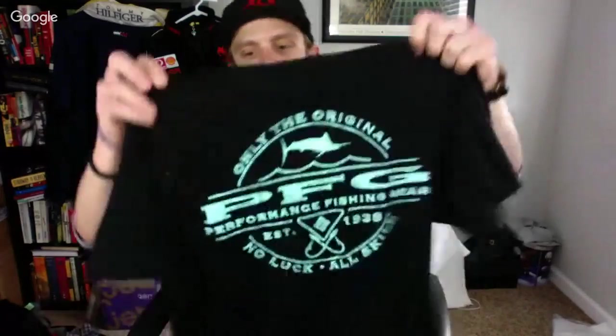Here's a Columbia PFG — Performance Fishing Gear — t-shirt with a big spell-out, good size too. The smaller sizes for PFG do pretty well for me. This was $4.54 and I'll probably ask about $25 on it.